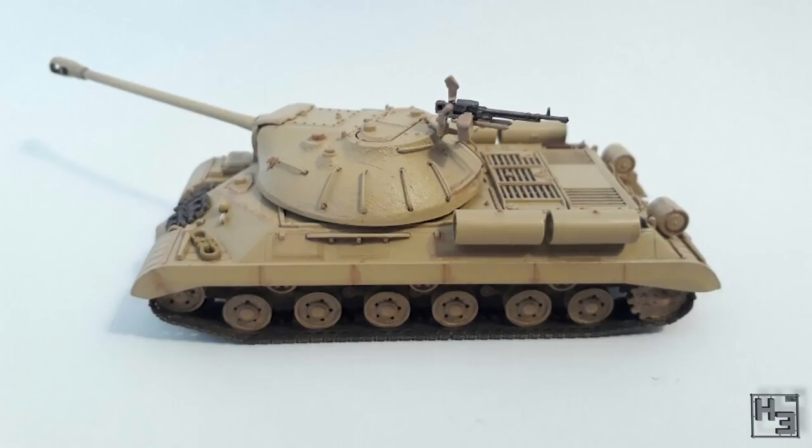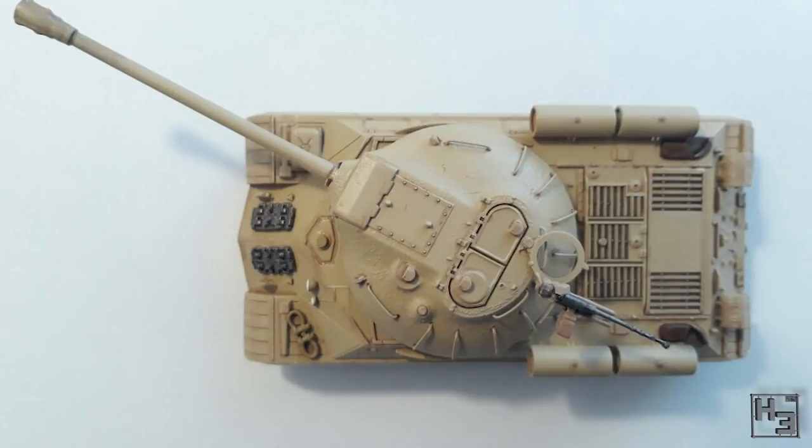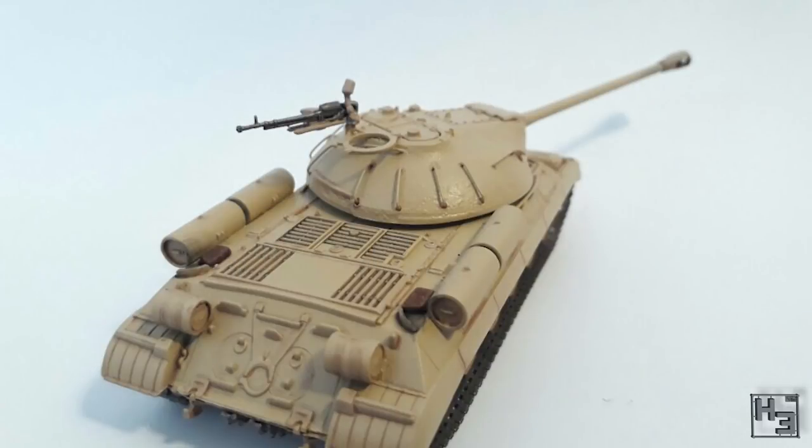Up next we have Firefury13's submission, which is an IS-3M used by the Egyptian army in the mid 1960s. I think the IS-3 looks quite interesting in the sand colours — you normally see them in green, so it's nice and different. And it's been very well painted too. The model is from Trumpeter and it's in 1/72nd scale.